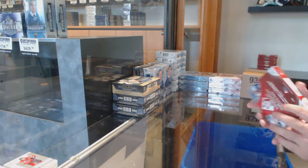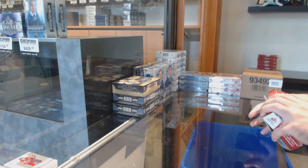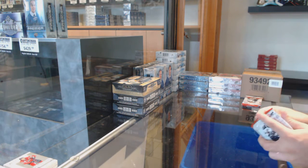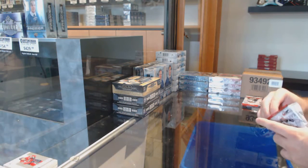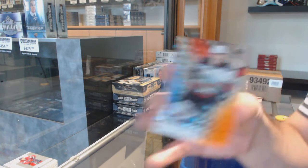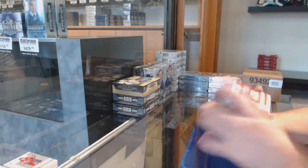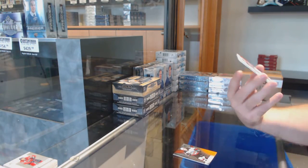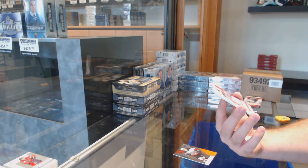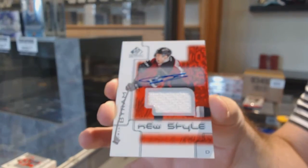Which way do I open this at the beginning? I don't even remember. So, the two spot, Pavel Novak. Nice. New style Jersey Auto, Bowen Byram.